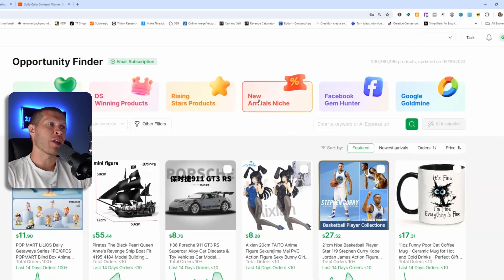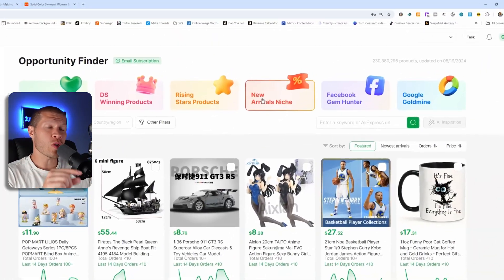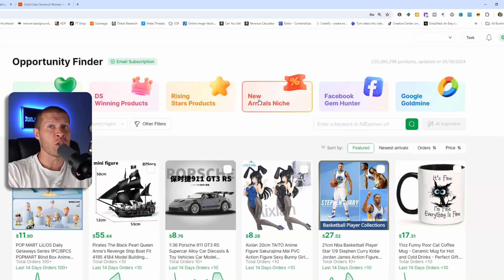You can also see Facebook Gem Hunter and Google Goldmine. These can both help you see information on products that are successfully being advertised on Facebook or Google right now and all the data involved. Typically, if an ad has been running for a while, that's an indicator of a successful product because no business would continue running ads to a product that's losing money. So those are great indicators of products you can dropship yourself organically, on TikTok Shop with TikTok ads, or on Shopify running Google or Facebook ads.